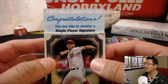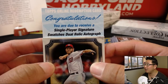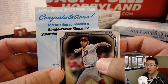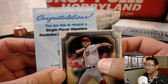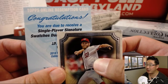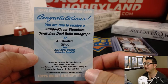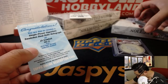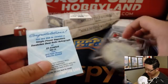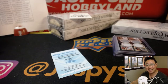You are due to receive a single-player signature — a Swatch's Dual Relic Autograph. Short name — J. Shohei doesn't start with a J. J.P. Crawford — look at that — Single-player signature, Swatch's Dual Relic Autograph for the Phillies. Wait, didn't he sign? I guess he didn't sign the Relic ones. Come on, J.P. Well, there you go Gavin — wrong name, but you got the right team.